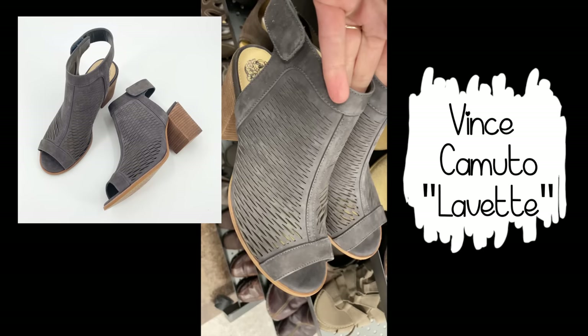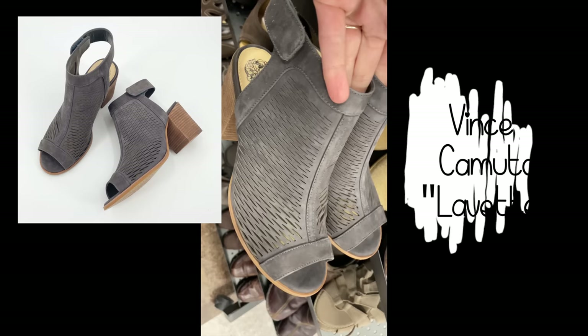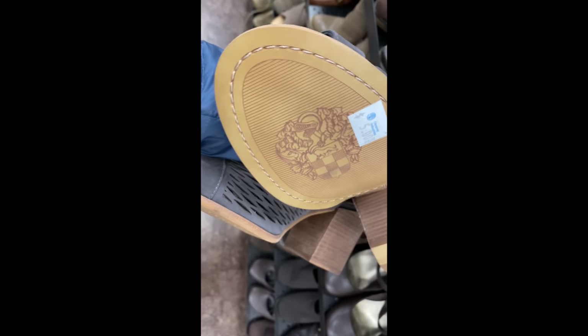One of the first things I found were these Vince Camuto Levette laser cut peep-toe bootie sandal heels. These were brand spanking new — never worn, with stickers still on the bottom. A pretty decent find. I usually would not pick up Vince Camuto, but because these were brand new and in such great condition I did pick them up.